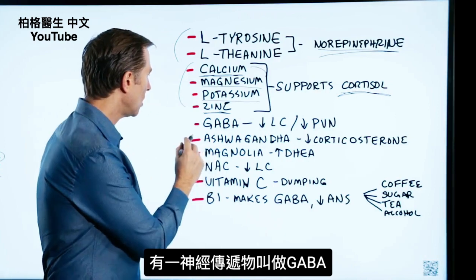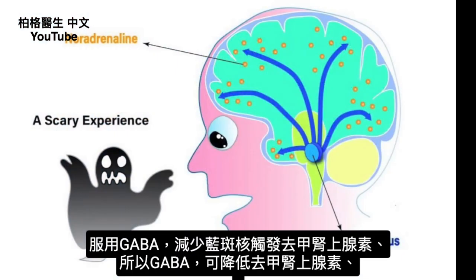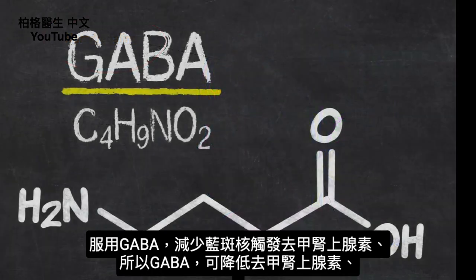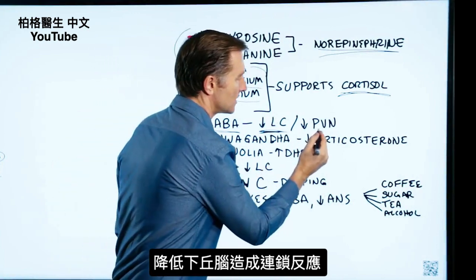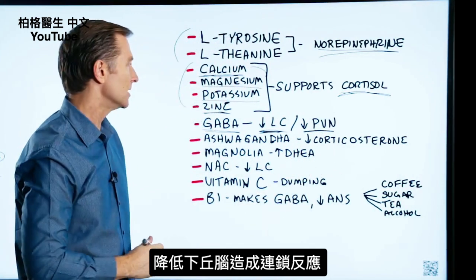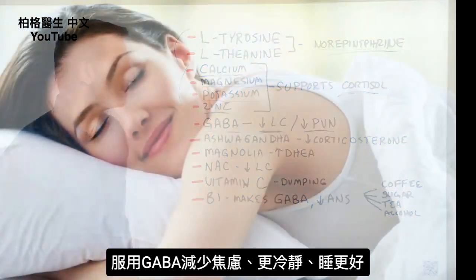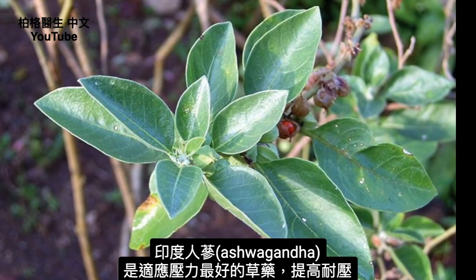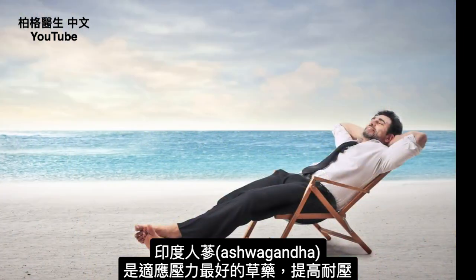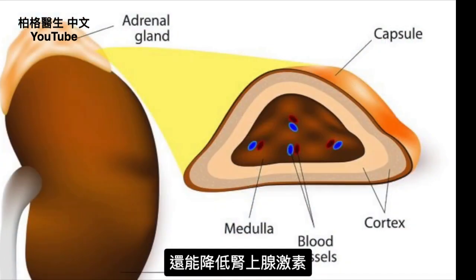There's a neurotransmitter called GABA, which is another good option. It decreases activity in the locus coeruleus, which triggers the noradrenaline response. Taking GABA can actually lower adrenaline and calm the center in the hypothalamus that starts the whole chain reaction — which is why people who take GABA feel less anxiety, calmer, and sleep better. Ashwagandha is one of the best herbs to act as an adaptogen — it helps you adapt to stress, increases your stress tolerance, and has the ability to help inhibit adrenal hormones.